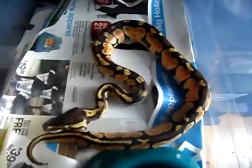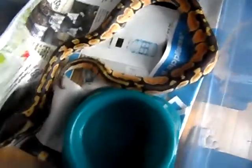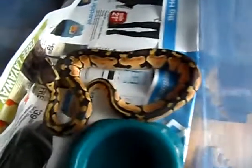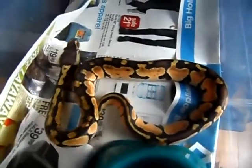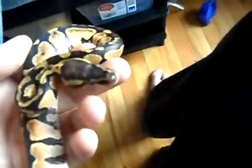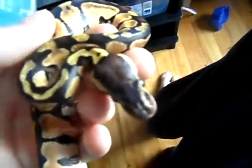Next one is a pastel male, also from the same clutch. Tyler Shagnon, a buddy of mine that I work with, is actually interested in him. I need to get him some rat pups and kind of get him back on food — he hasn't been eating as much as I'd like. I'll do some feeding videos too. But I really like this guy — kind of high yellows, a lot of blushing down the back. Just an overall good-looking demonstration of a pastel.